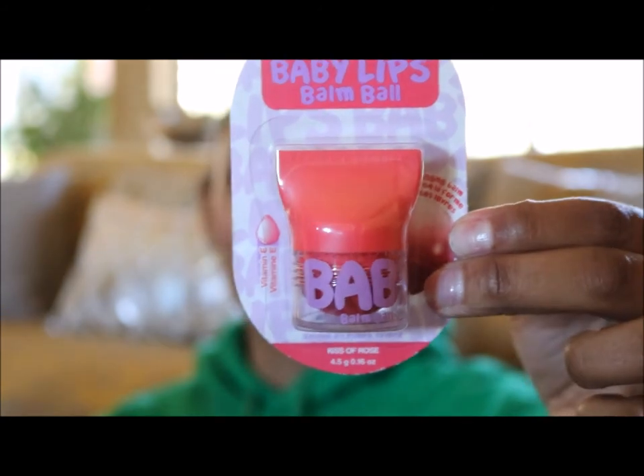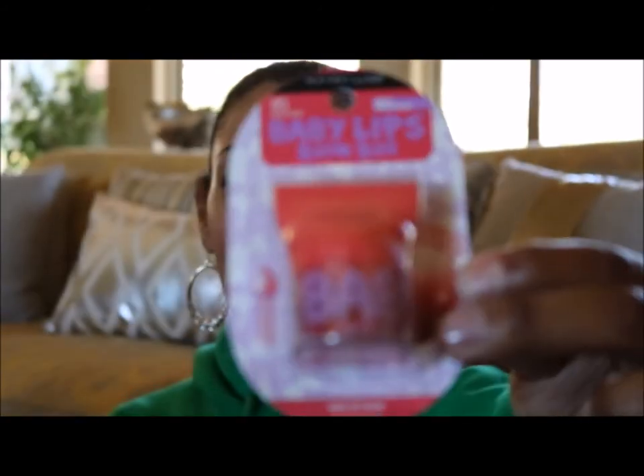Last but certainly not least is number 85, Kiss of Rose. That one is kind of a reddish pink with purple writing on it. I bet that one has a rose flavor, and I love rose — rose sprays, rose perfumes, anything rose, I even love actual roses. So if you want to send me some, my P.O. box is below!